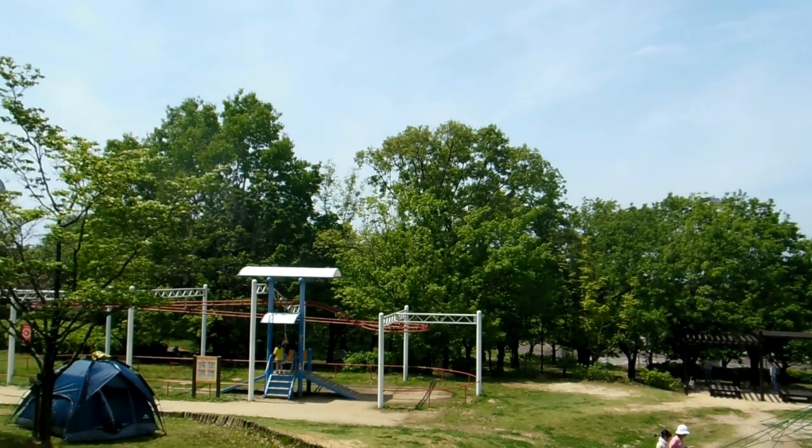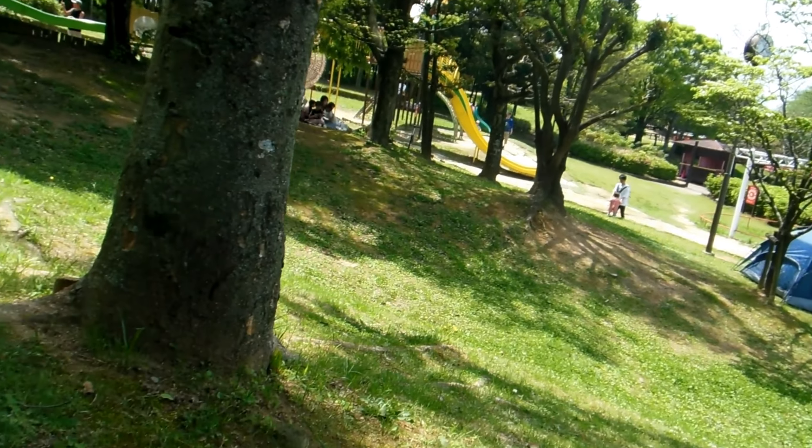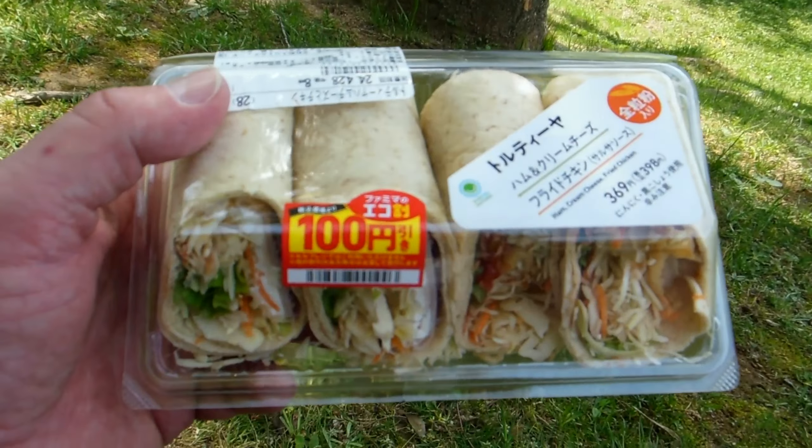Hey guys, new video for our food and eating in Japan playlist and our mini series on 500 yen meals in Japan. So we're off to the park, stopped at the convenience store.